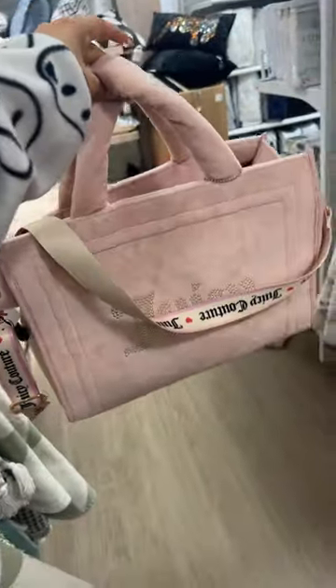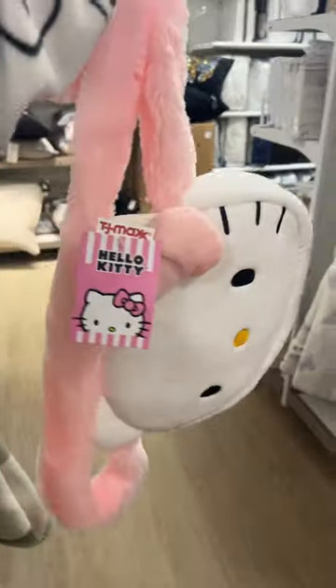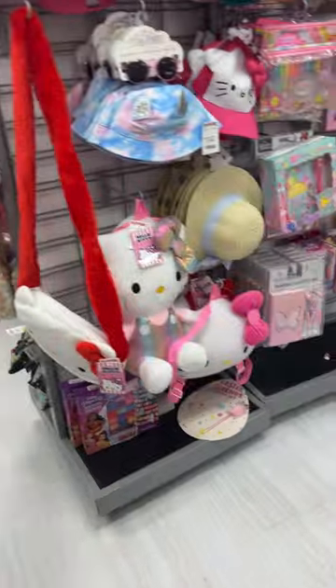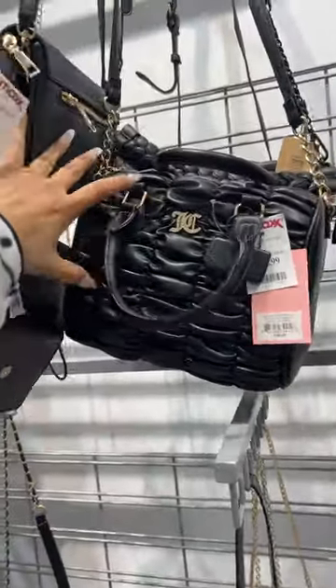You guys know I've been looking for the large pink, and they have it here — last one for $35. I also saw this Hello Kitty at first for $15. Look how stunning this pillow is for $20. I also have the red one, and then these two. I also have this Juicy here for $25.